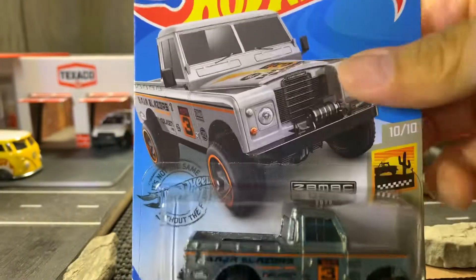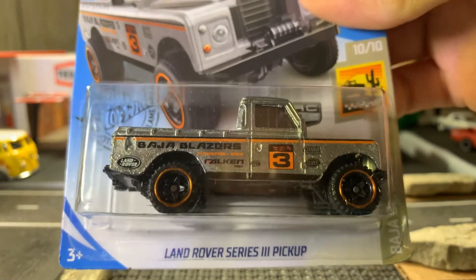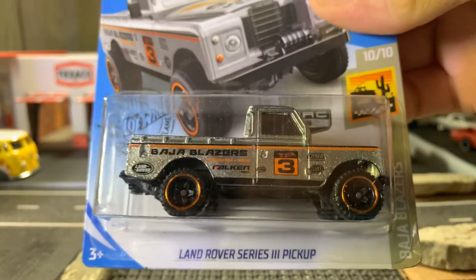Here's the next one — it's the Land Rover Series 3 pickup as well, ZAMAC edition. Thank you, Mike, I'm grateful, my friend. Thanks for sending these to me.